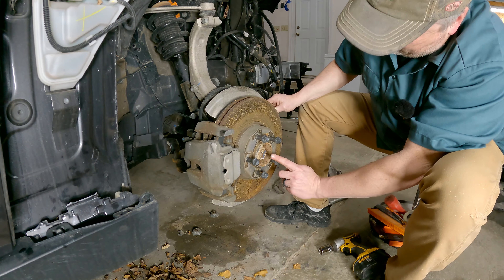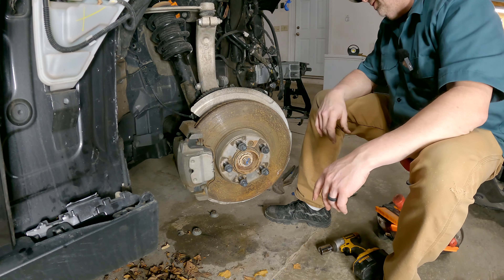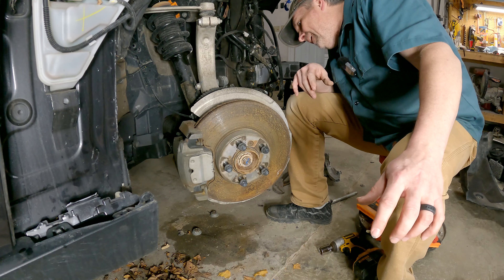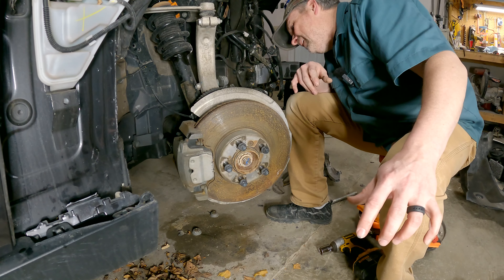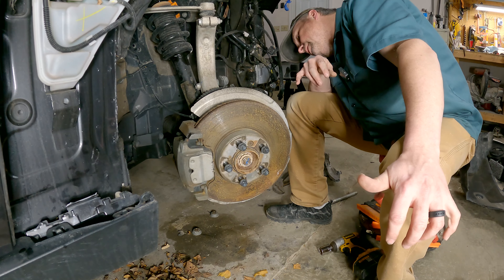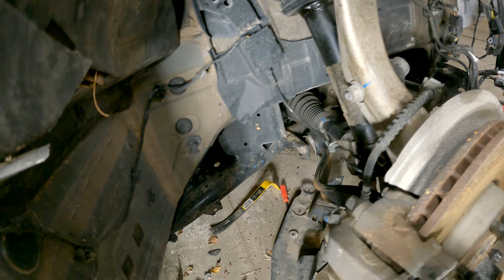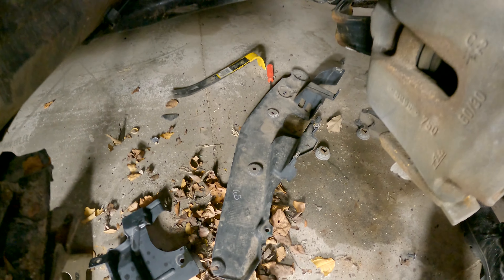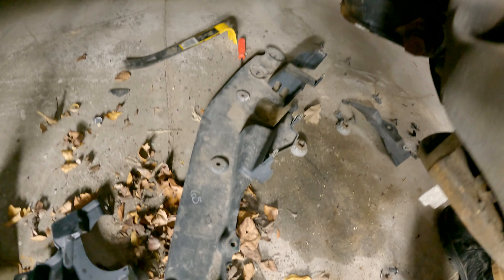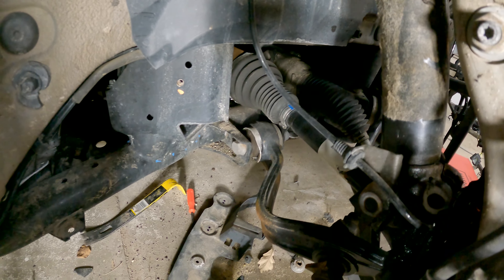I've got to almost certainly pull out the CV shaft to replace the boot because it is a one-piece boot versus a universal slip boot. I might just change and put a slit boot on it — I don't know, we'll see. What I've been doing is going through underneath — there's a bunch of 8mm bolts to take off the belly pan and some of the skin, which allows me to get back here at the back end of the control arms.